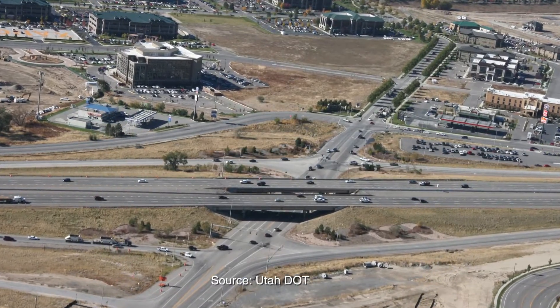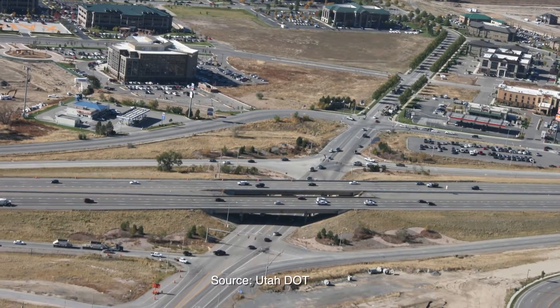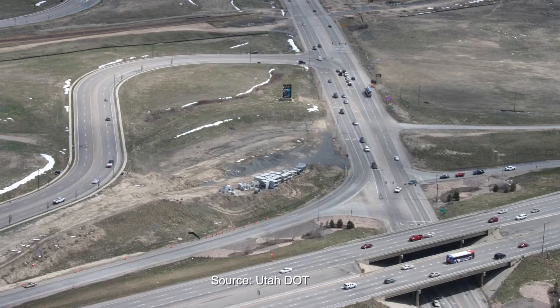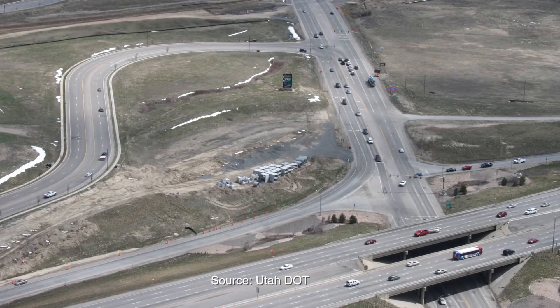Before construction of the new DDI, traffic moved through a diamond interchange. Increasing commercial and population growth quickly revealed the limitations of this conventional design.